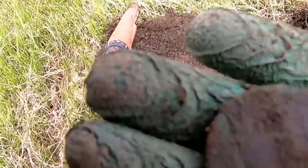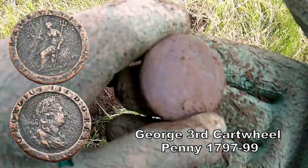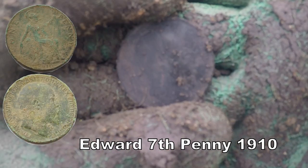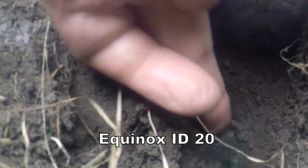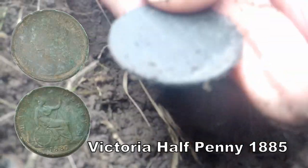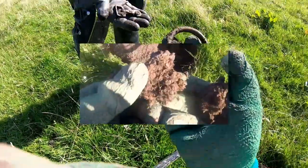Cartwheel penny. Off track. There you go — Edward the 7th penny.